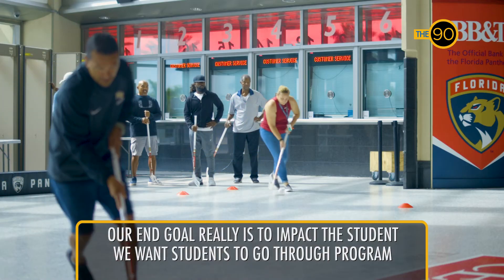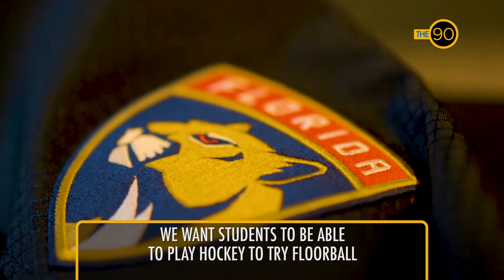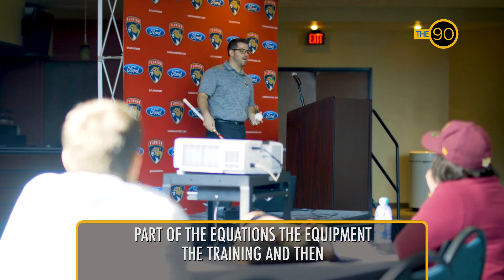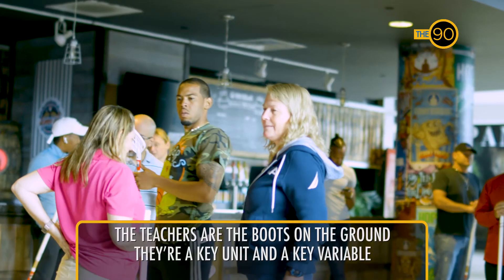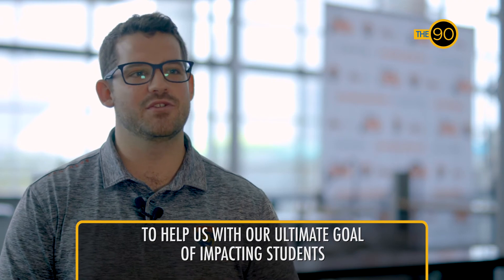Our end goal really is to impact the student. We want students to go through the program, we want students to be able to play hockey and try floorball. Part of the equation is the equipment, the training, and then the teachers — the boots on the ground. They're a key unit and a key variable to help us with our ultimate goal of impacting students.